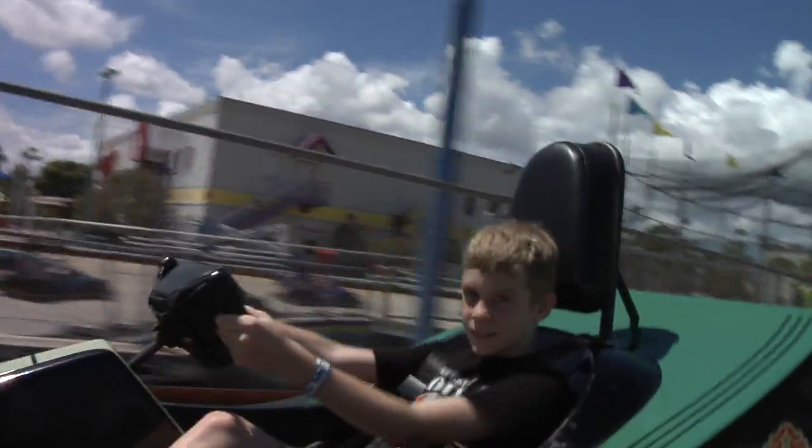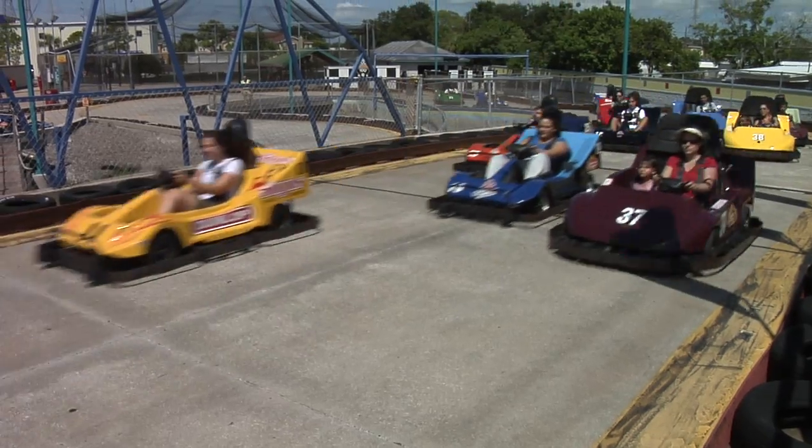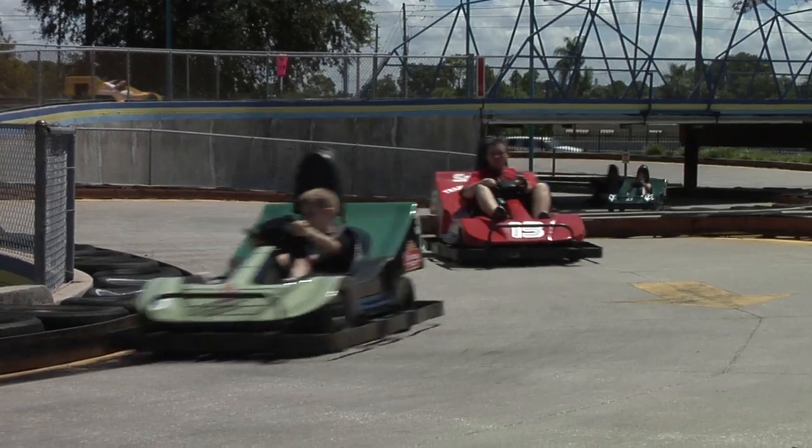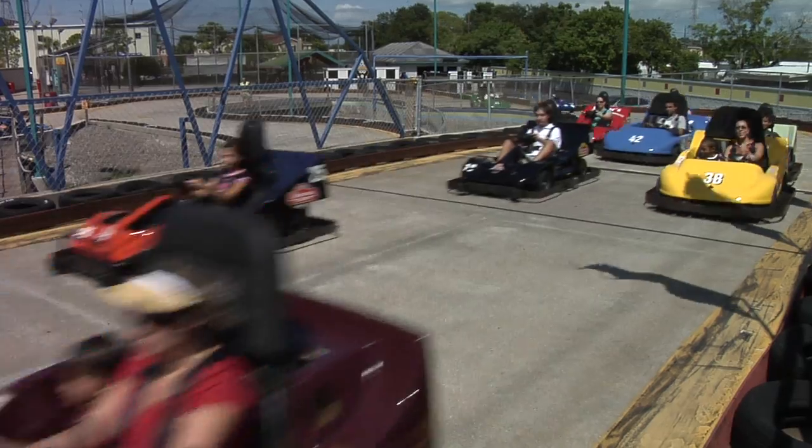These really are the best go-karts! With such a large track, you won't want to get off. And with Celebration Station's large fleet of carts, including single carts and two-seater family carts, everyone in your party can join in the fun all the way to the finish line.